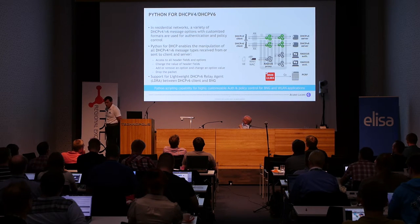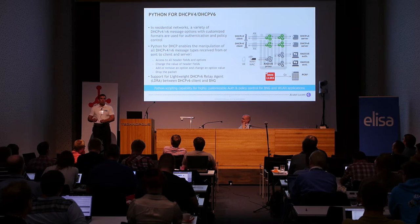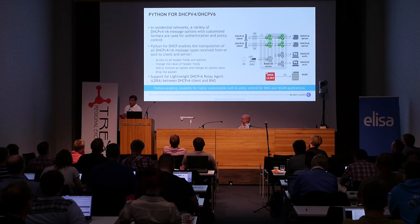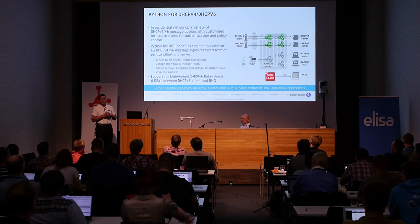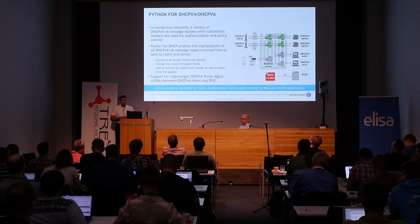We implemented Python scripting capabilities in our BNG. Basically it means we can take DHCPv4 and DHCPv6 packets, match whatever field on that packet, put it in an information cache, do some RADIUS or local user database matching, and when we return the parameters towards the customer we can modify and use that information from the cache to return basically whatever we want. So we changed the approach — we are developing tools in our BNG to support whatever scenario you might have in your network.